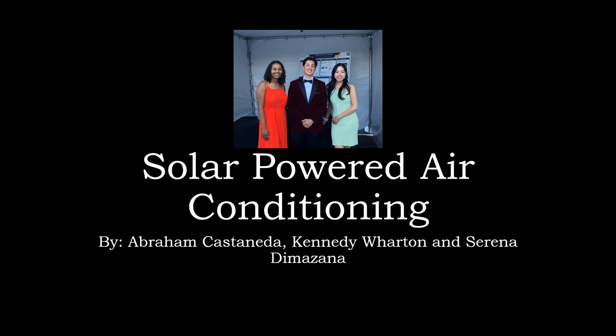Hello, and thank you for watching this video. This will be our presentation on solar powered air conditioning. My name is Kennedy and I also worked with Abraham and Serena.